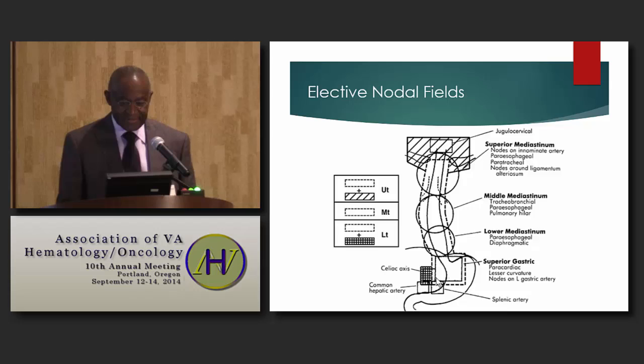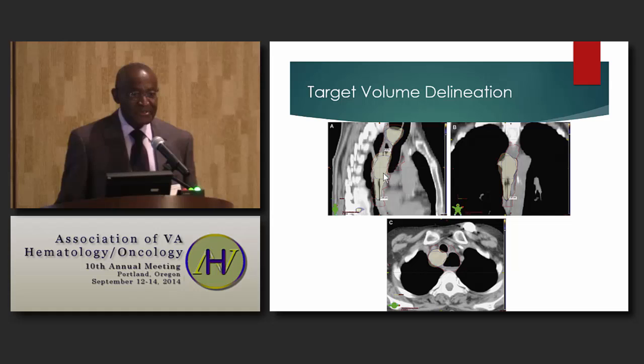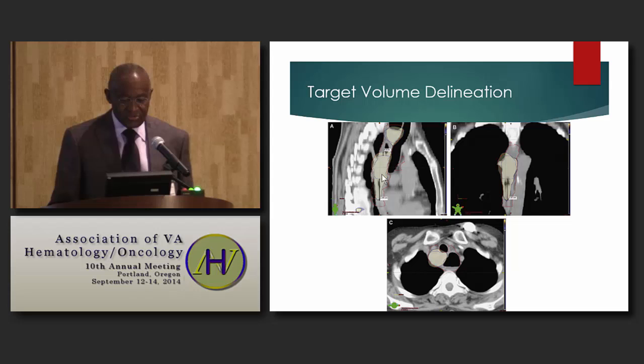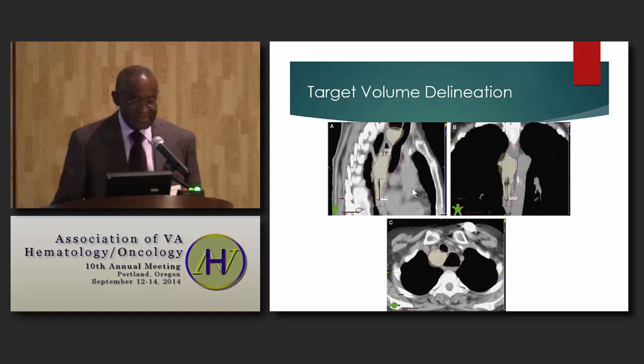This demonstrates target volume delineation. We use CT scan to delineate the gross tumor volume, which is then expanded to get the clinical target volume — areas at risk for microscopic extension of disease. Generally, we add about 2 to 3 centimeters superiorly, 2 to 3 centimeters inferiorly, and 2 centimeters circumferentially. The PTV, which accounts for daily setup errors, adds about 0.7 centimeters.